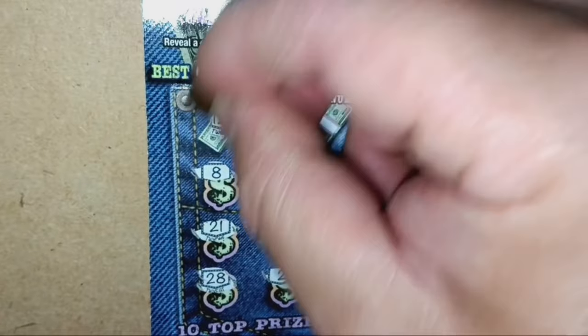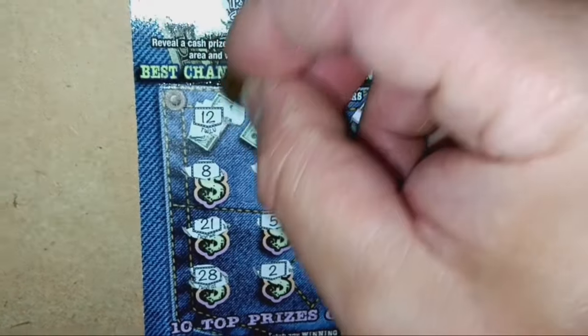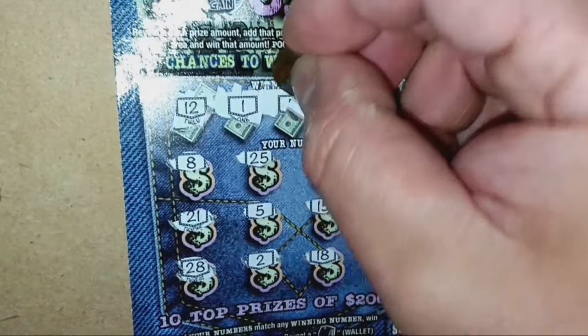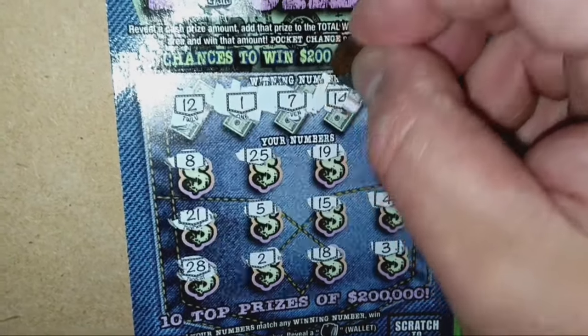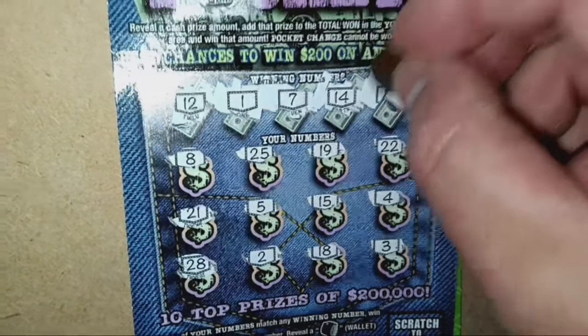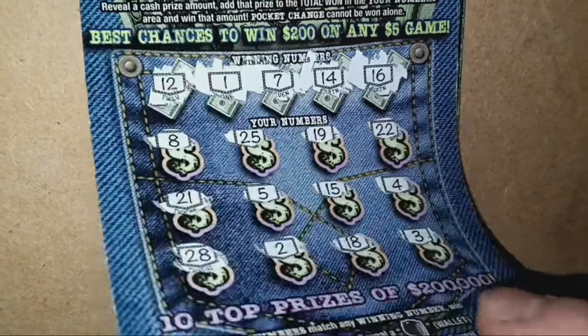Try again. 12. No, no, no. Number 7, 14 — one away — and 16, no good. All right, the pockets are empty.